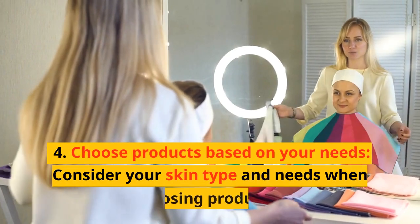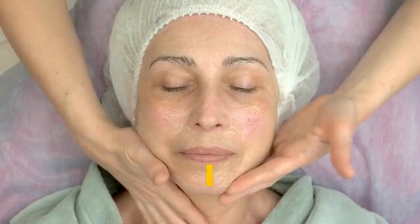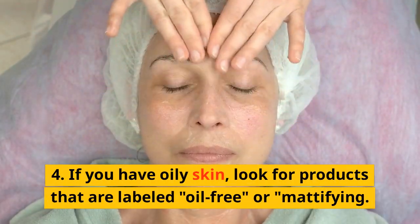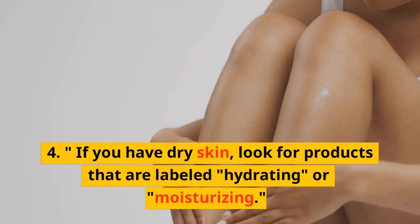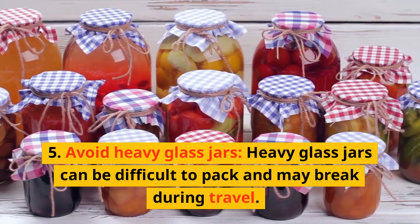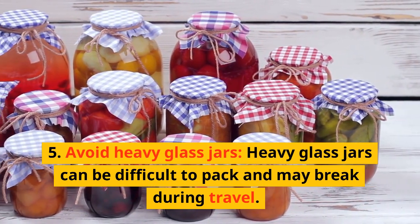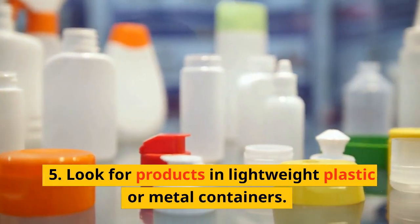Choose Products Based on Your Needs. Consider your skin type and needs when choosing products. If you have oily skin, look for products that are labeled oil-free or mattifying. If you have dry skin, look for products that are labeled hydrating or moisturizing. Avoid Heavy Glass Jars — heavy glass jars can be difficult to pack and may break during travel. Look for products in lightweight plastic or metal containers.